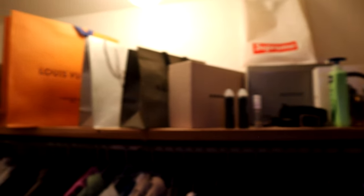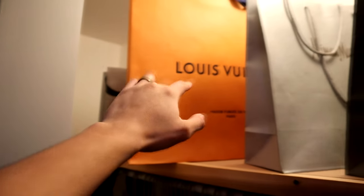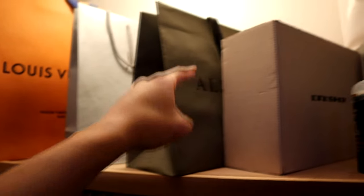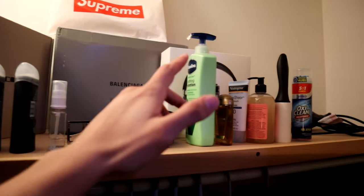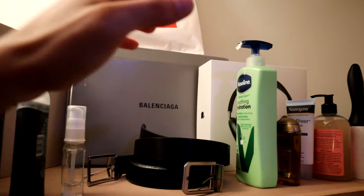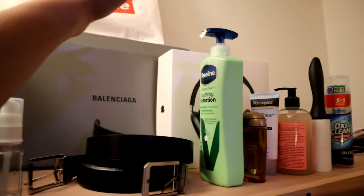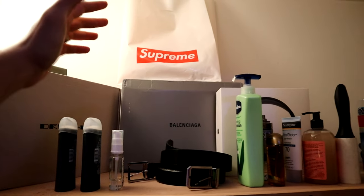Over here we have some bags and things that I've bought in the past. Back here you can barely see I have a Neiman Marcus bag, and then we have a Louis bag, Neiman Marcus, All Saints, the dark shadow box for the Rick Owens. Over here we just have some toiletries that I use every day in the morning — deodorant, lotion, hair nutrients and stuff like that. Also back here we have an AirPods Max box, a Balenciaga box, and then a Supreme bag from some tees I bought in the past.